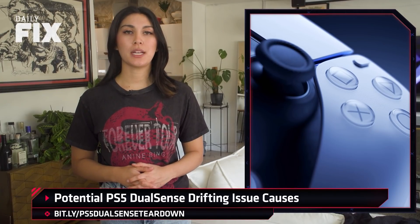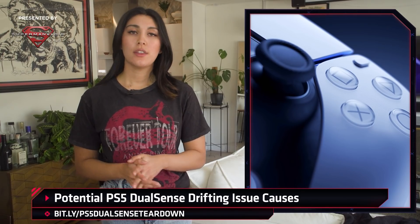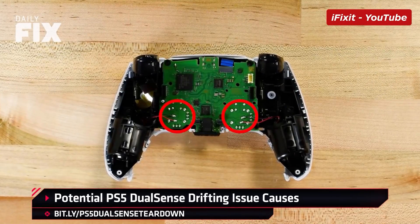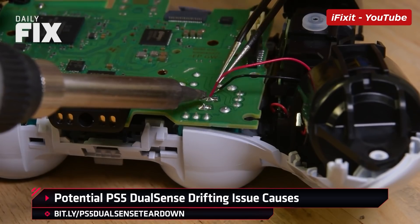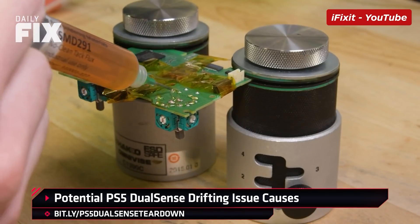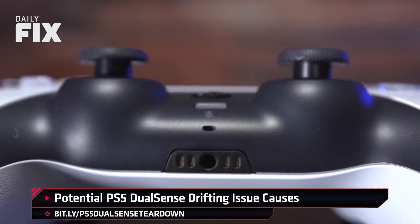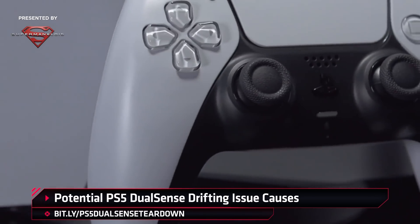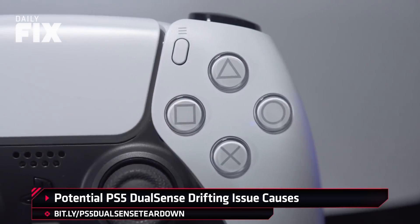The joysticks in question are manufactured by a company called Alps, and have been used by other controllers like the PS4 DualShock 4, the Xbox One and Xbox One Elite controller, and the Nintendo Switch Pro controller. But iFixit mentions that Alps probably aren't the villain of the story and most likely isn't to blame for these drift issues. The actual model used in the DualSense controller, RKJXV, has an operating life of 2 million cycles — a number that can vary quite a bit based on how often and what types of games you play. And that sounds like a lot, but when you remember that a cycle is simply moving the joystick, the lifespan isn't actually that long.